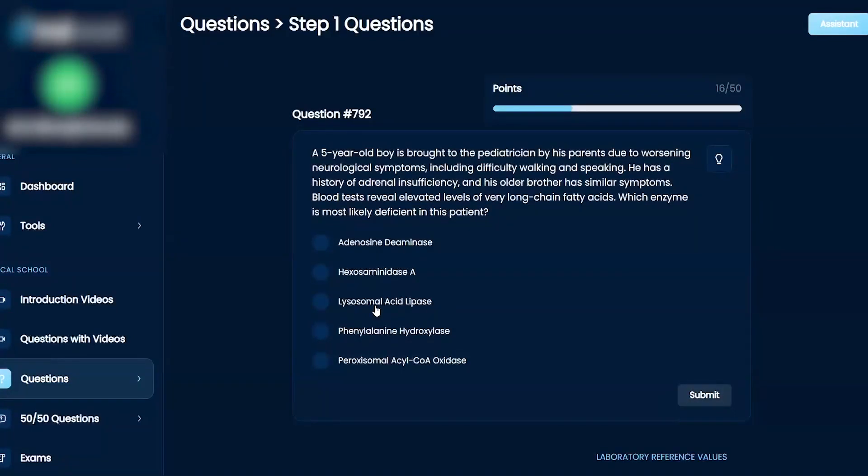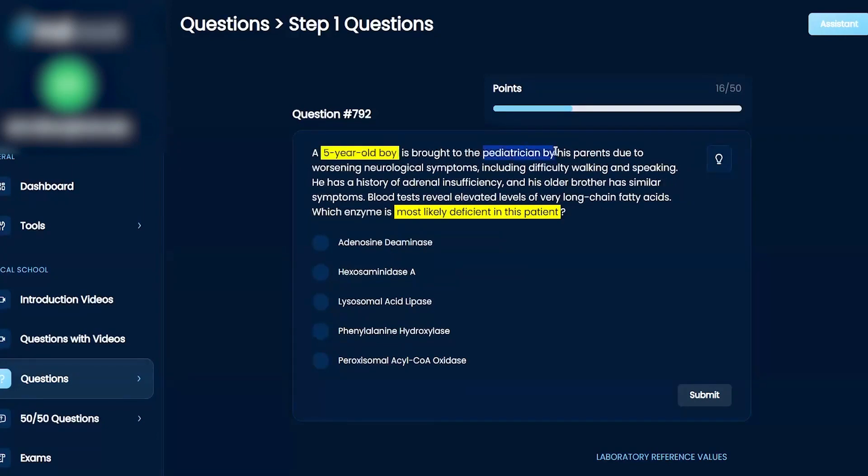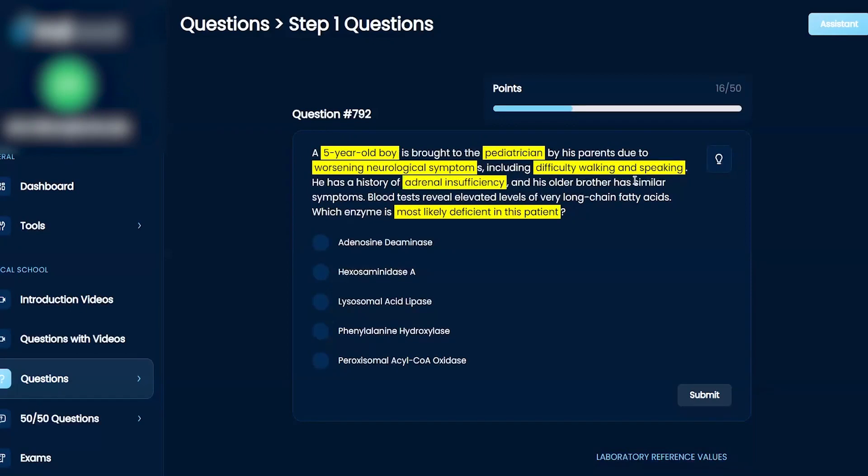Which enzyme is most likely deficient? The answer choices are: adenosine deaminase, hexosaminidase A, lysosomal acid lipase, phenylalanine hydroxylase, and peroxisomal acyl-CoA oxidase. We've got a five-year-old boy brought to the pediatrician by his parents due to worsening neurological symptoms, including difficulty walking and speaking. He has a history of adrenal insufficiency, and his older brother has similar symptoms. Blood tests reveal elevated levels of very long-chain fatty acids.